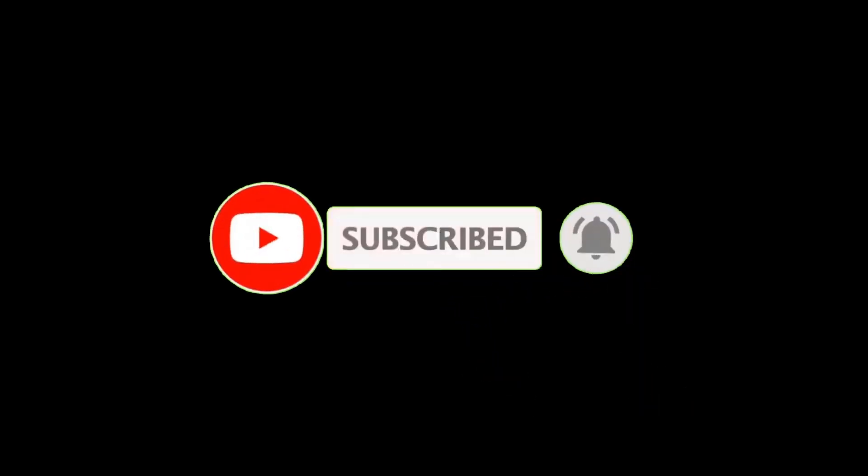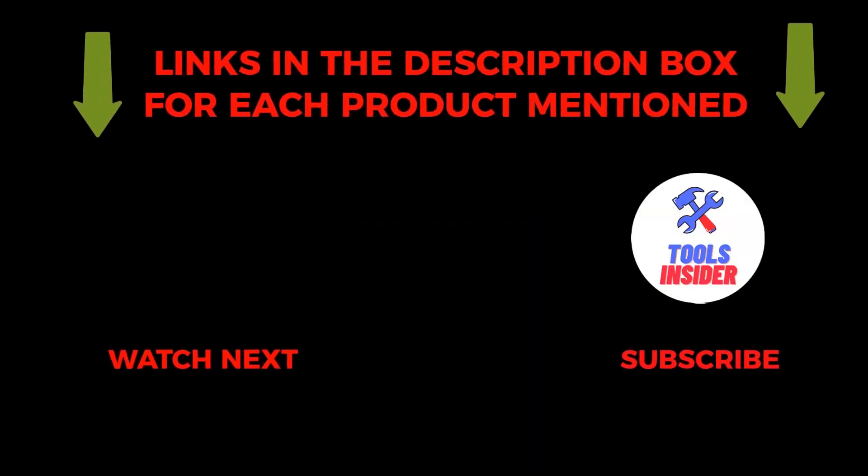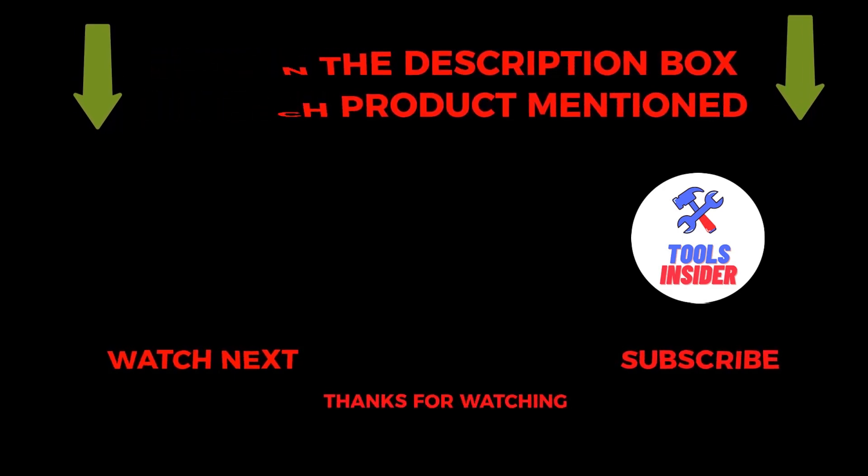That's all about the video. To get helpful videos like this, subscribe to my channel and hit the bell icon for quick notifications. If you need more information about those products, check the links from the description below. Please comment below if you have any query about this video. Thanks for watching.